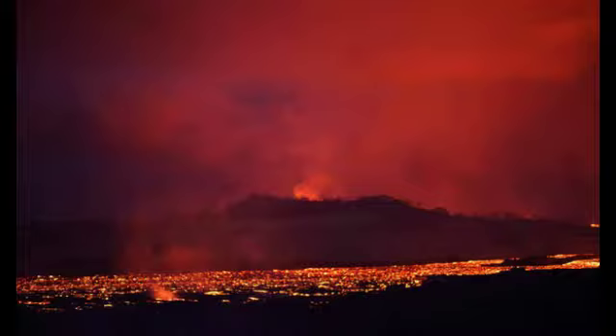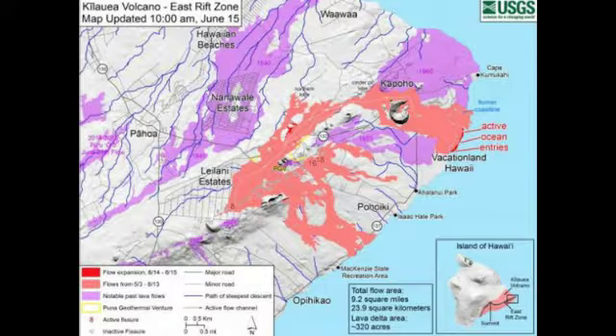Fissures 16 and 18 are also continuing to ooze burning red rivers. The USGS statement read: "This afternoon, lava fountains from Fissure 8's spatter cone pulsed to heights of 180 feet at times. Lava continues to flow through the well-established channel to the ocean at Kapoho. Occasionally, lava spills over the channel levees. The ocean entry remains fairly broad with laze blown onshore. Fissures 16 and 18 continue to ooze lava."